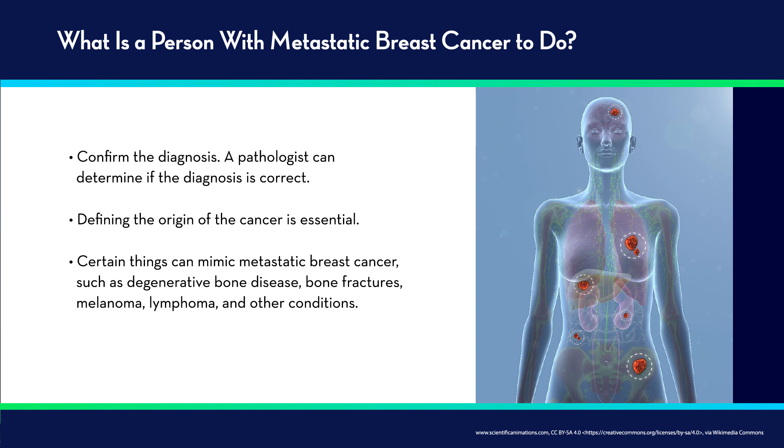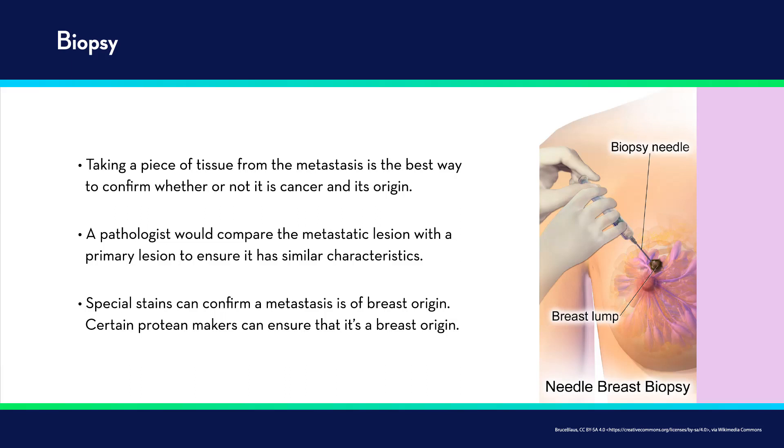Certain things that may mimic metastatic breast cancer include degenerative bone disease that may turn up on an x-ray or scan as a hot part in a bone, a fracture of a bone due to things such as osteoporosis. There might be other cancers that have developed in a patient — for example, melanoma that has metastasized and is mistaken for breast cancer, or there might be a lymphoma or other conditions that may mimic metastatic breast cancer. The best way to diagnose metastatic breast cancer is with a biopsy.